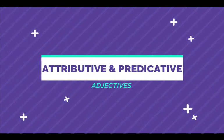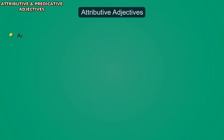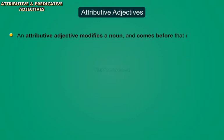Attributive and Predicative Adjectives. An attributive adjective modifies a noun and comes before that noun in the first position.